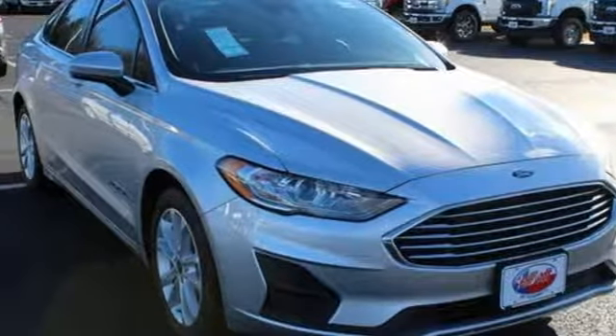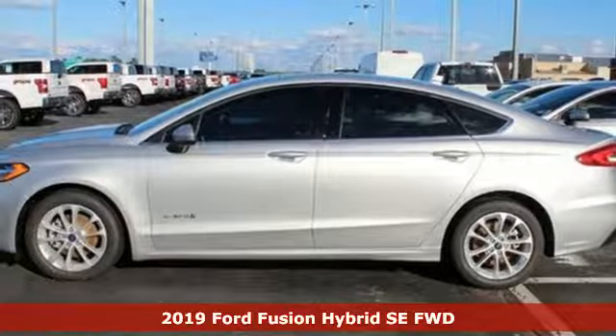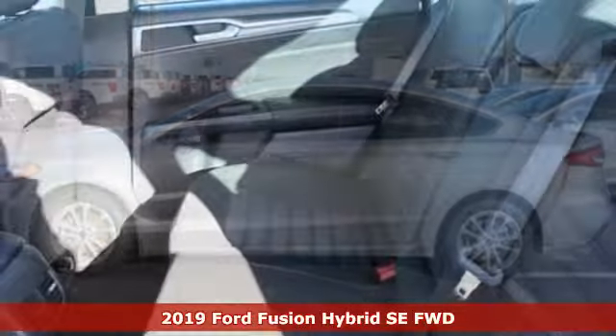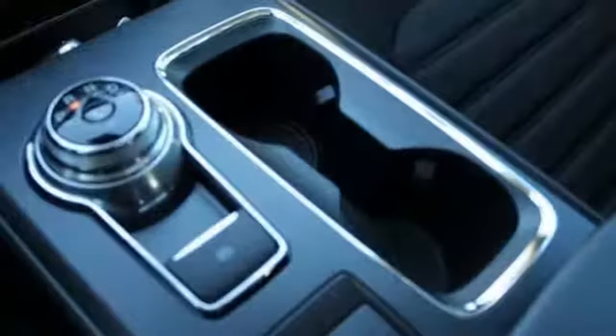Here's a new 2019 Ford Fusion Hybrid. Bold, brilliant and good-looking, it is built to take you farther for less. And with features like these, every drive is a pleasure.